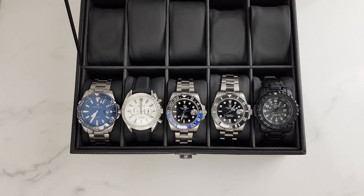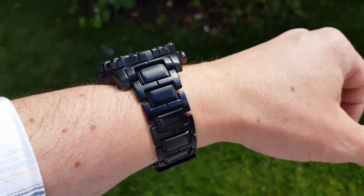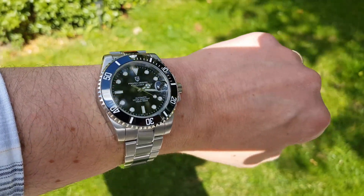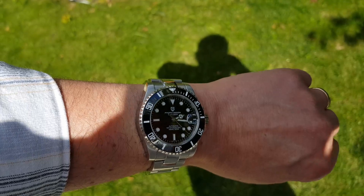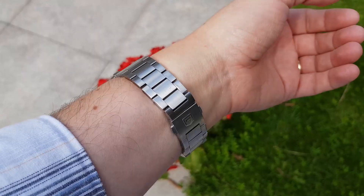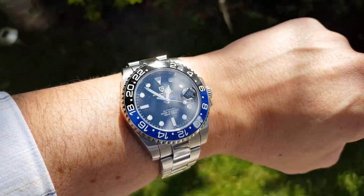So there you have it. Please let me know what other watches from AliExpress you'd like me to review — I do find your suggestions very helpful. If a watch suggestion collects more than 20 likes I'll add it to my review pipeline. Thanks for watching, take care, and I'll see you in the next one.